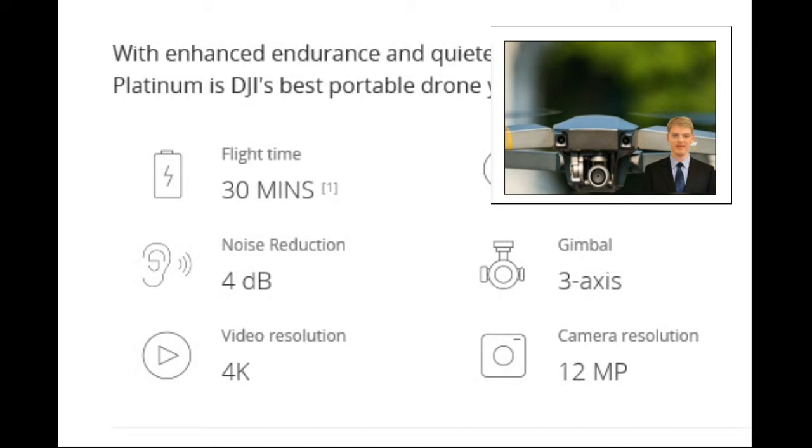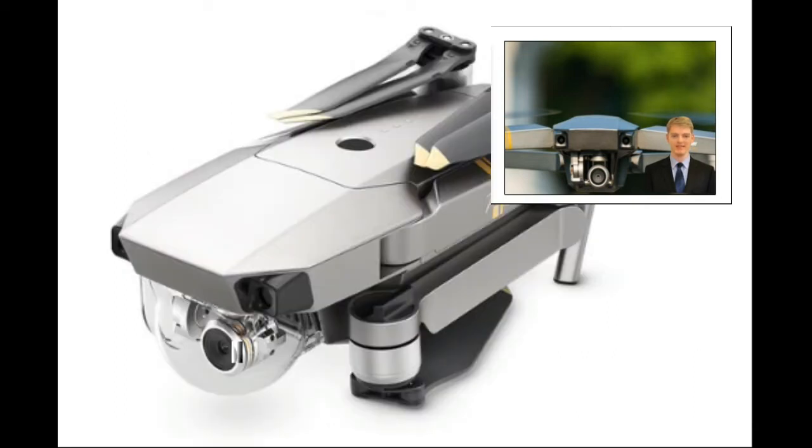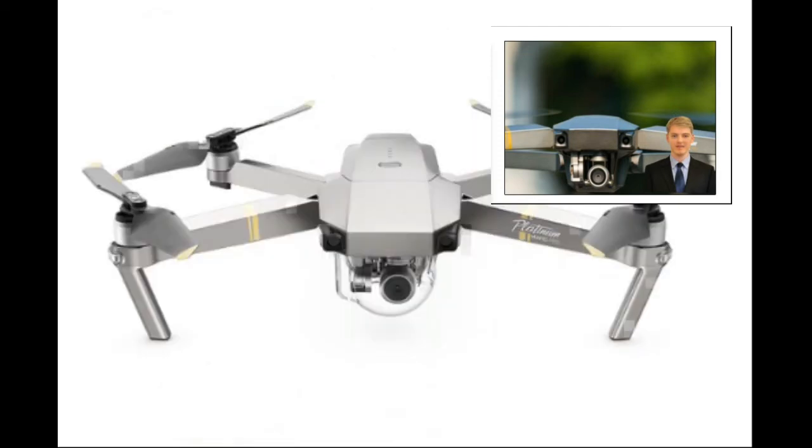The Mavic Pro Platinum shares the same forward vision system and downward vision system as the Mavic Pro. When encountering obstacles with clear patterns and sufficient lighting in front of it, the aircraft will hover automatically to avoid any accidents. The downward vision system allows the aircraft to hover accurately when flying in areas or in places with clear patterns and sufficient lighting where there is no GPS signal.